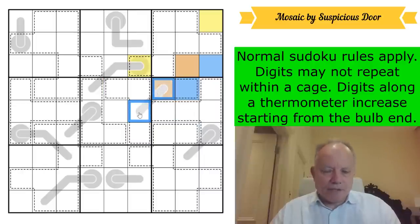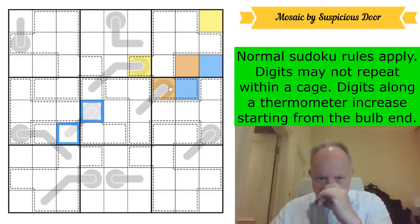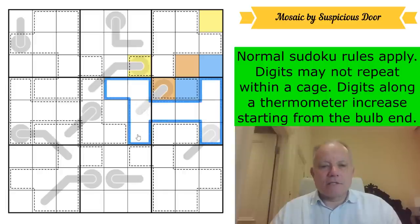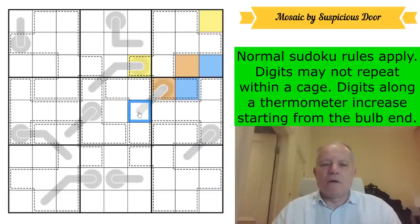We get the added bonus of this thermo. Where does orange go in this cage? By sudoku it can't go there; by sudoku also in the same box it can't be in those. But it must be in the cage somewhere, and it can't be on the same thermo because thermos increase from the bulb end. So that must be orange. And I think this must be blue — it's exactly the same reasoning: those can't be blue by sudoku, so blue is there.